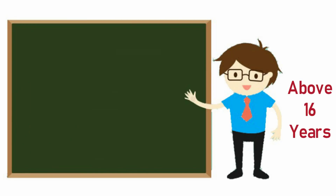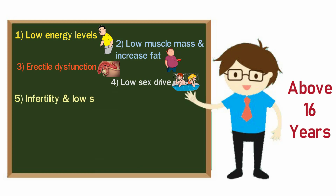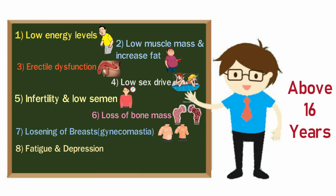If your age is 16 years or older, these are the low testosterone symptoms you may see: low energy levels or feeling tired most of the time, low muscle mass and increased body fat, erectile dysfunction, low sex drive, infertility and low semen volume, loss of bone mass, loosening of breast tissue and gynecomastia, fatigue and mental fog, mood swings, depression and irritability, and hair loss.